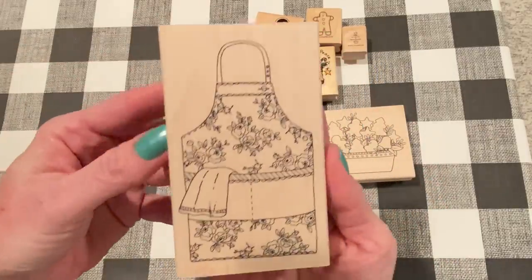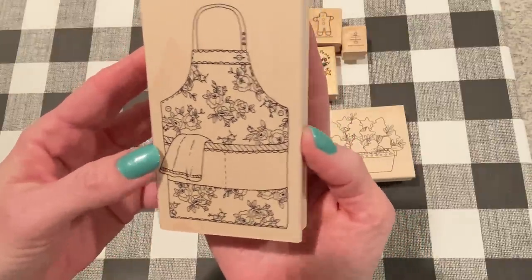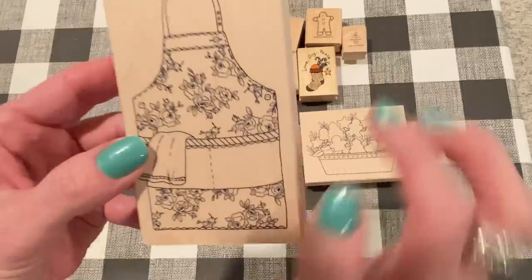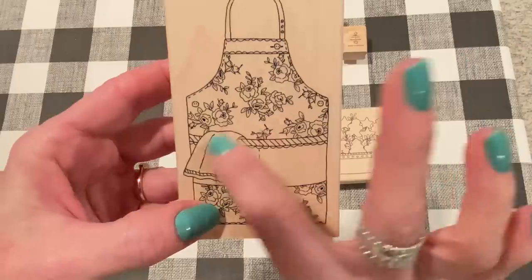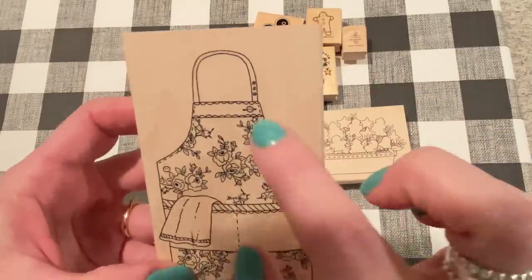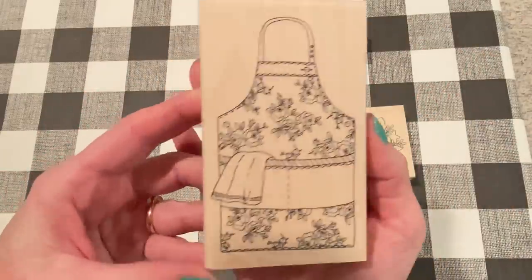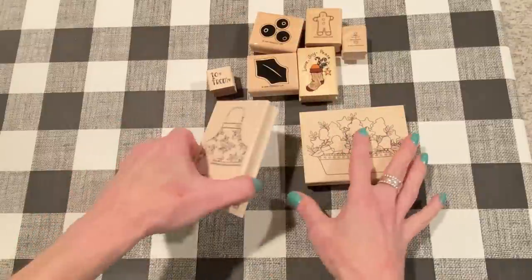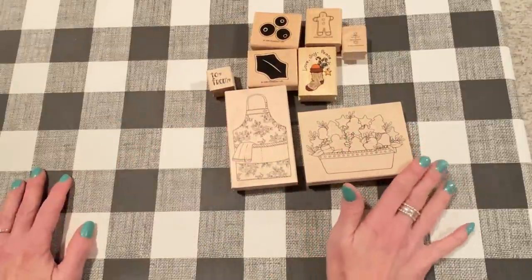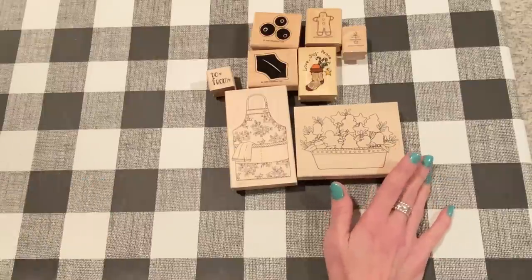And then this is the one I got that wasn't Christmassy. It's a beautiful apron stamp that's got gorgeous roses on it, some scallop trim on the pocket, some stitching, a little hand towel hanging out the pocket, and buttons on the necktie. I just love this, and I love aprons - I wear them all the time because I'm messy. Anyway, that's what I got from Impression Obsession stamp-wise.